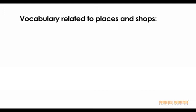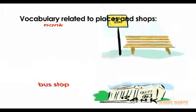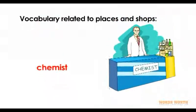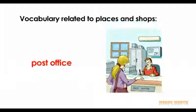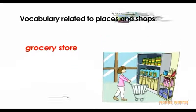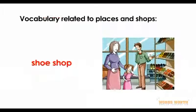Vocabulary related to places and shops: bank, bus stop, chemist, post office, grocery store, bakery, shoe shop.